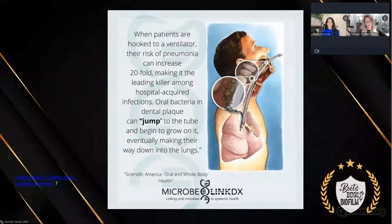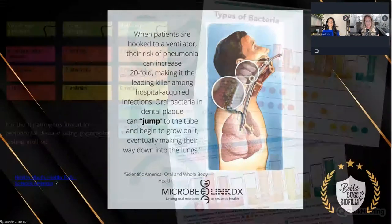This is an oldie but a goodie. When a patient is going in for a surgery with a 6-8 hour procedure where they're going to be intubated, oral bacteria can actually jump on the tube and make their way to the lungs, which increases pneumonia. So if a patient is going in for surgery, you could tell them: let's do some extra testing to make sure you don't have any bad bugs in your mouth that could cause problems during the surgery.